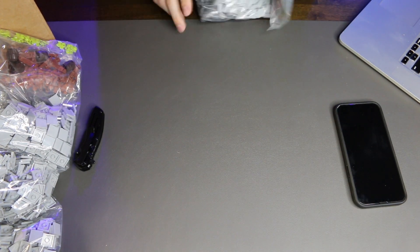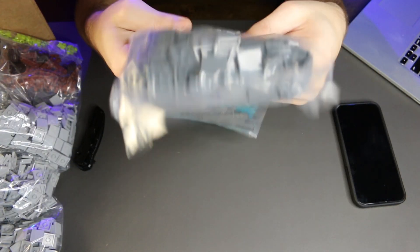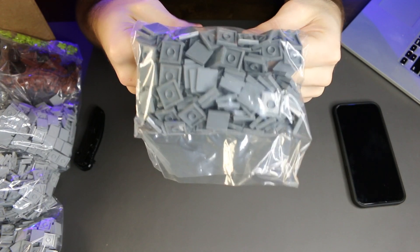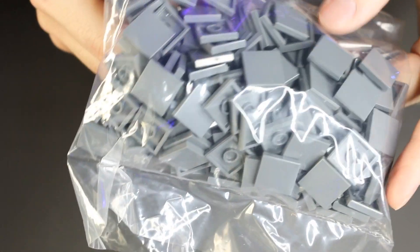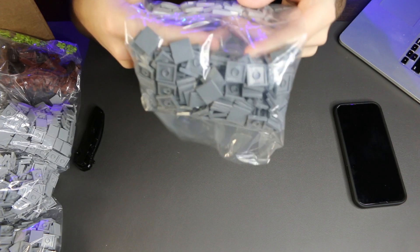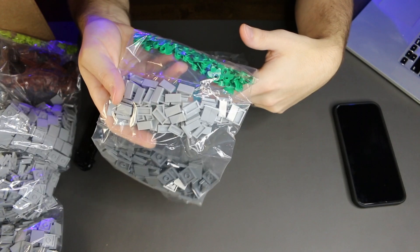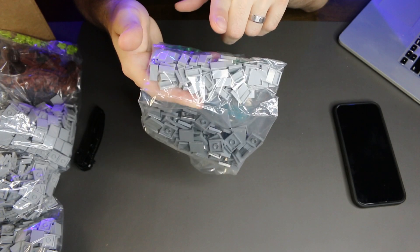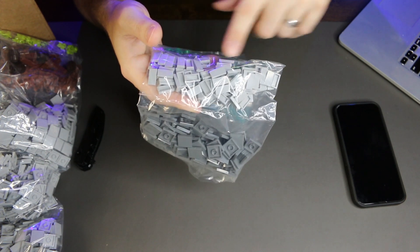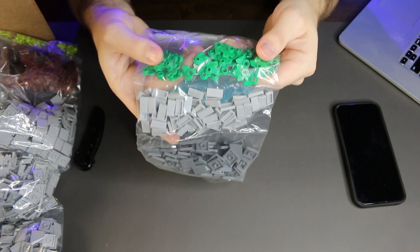The next bag has dark bluish gray 1x4 tiles — I got 200 of those. Then onto the 1x2 tiles — I got 100 of the light ones. And then I got 50 of the dark green plant pieces.